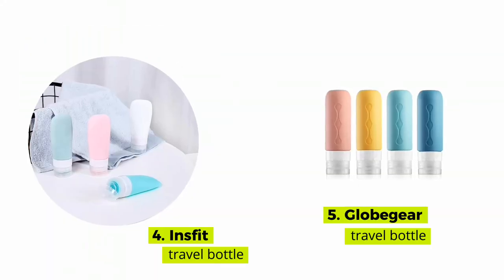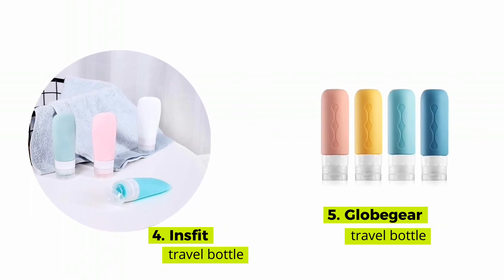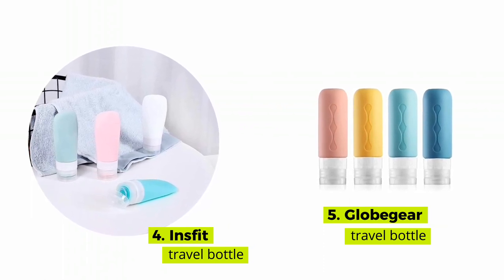In fourth place, we have the InSfit Portable Travel Bottles. And at number five are the GlobeGear Travel Toiletry Bottles.